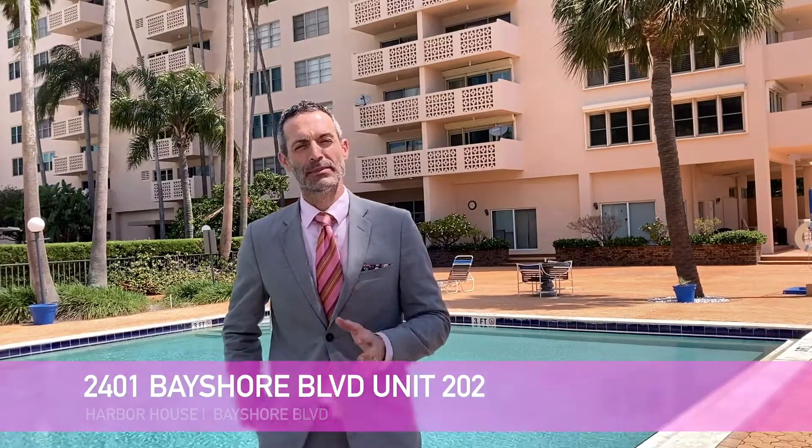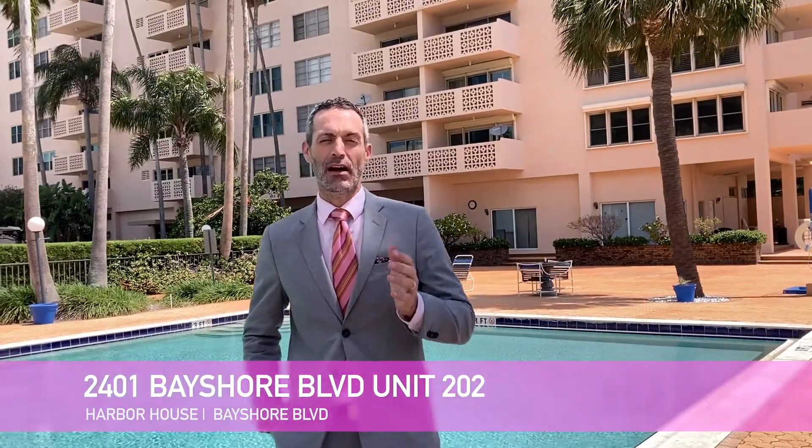Hi everyone, it's Kristen Fidel with Fidel Real Estate and we are back with our latest South Tampa condo for sale. This one, the Harbor House Condominiums. Now this mid-rise complex is located on Bayshore Boulevard, South Howard with all the fantastic restaurants.